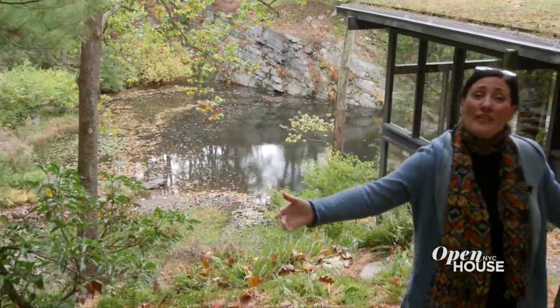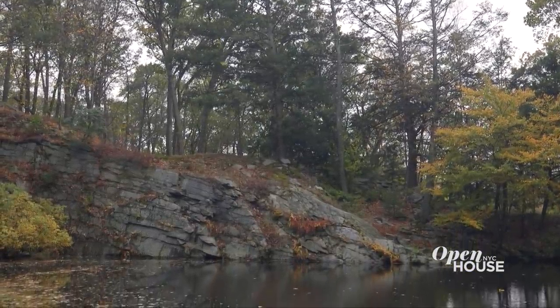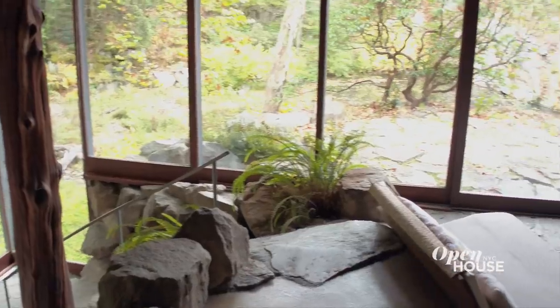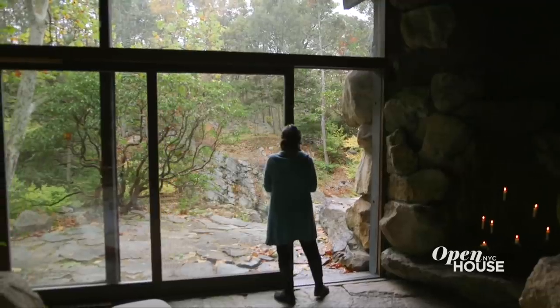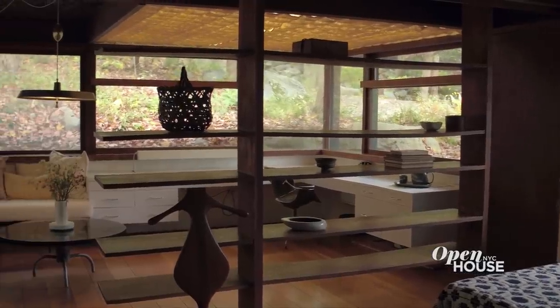Here we're under the pergola that connects the studio to the main house. Beyond the quarry pool, you can see Dragon Rock. When Russell Wright's daughter Annie was a little girl, she thought the rock looked like a dragon drinking water from the quarry. In the main house, Wright continues the principles of modernism. One of the first things you notice upon entering the space is wall and windows — in fact, he incorporated sliding glass doors at full wall height to connect inside to outside. I hope you enjoyed the tour and a glimpse of Russell Wright's modernist home, and that you'll visit us at Manitoga in Garrison, New York.